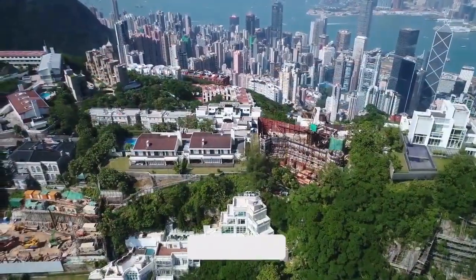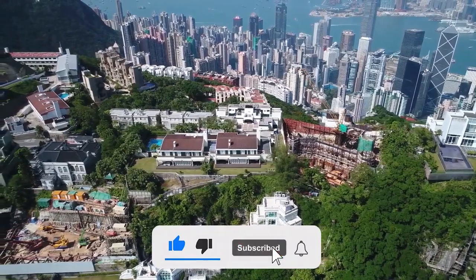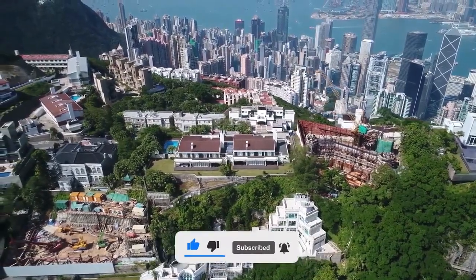Hi and welcome to our YouTube channel! Today we're certainly going to enjoy a new video. Before viewing this video, you need to subscribe and click the bell symbol to get all the newest video updates.